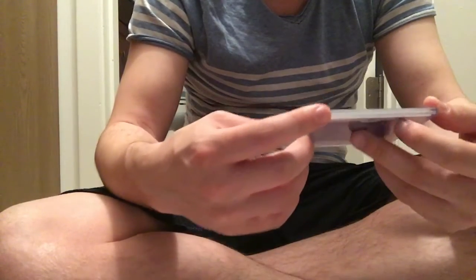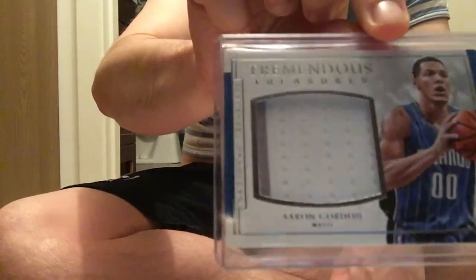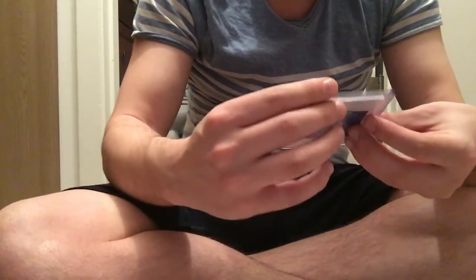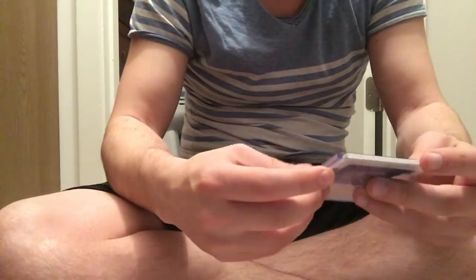I think I spent like 60 bucks total, so this is not bad. This is number 260 Tremendous Treasures Aaron Gordon — a little bit of a patch, two color break in there, you can see. And then next, this is pretty nice: I get a two color patch of Vince Carter, number 99 for the Magic.